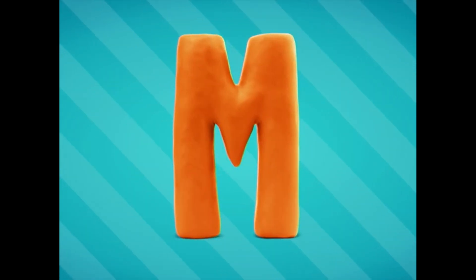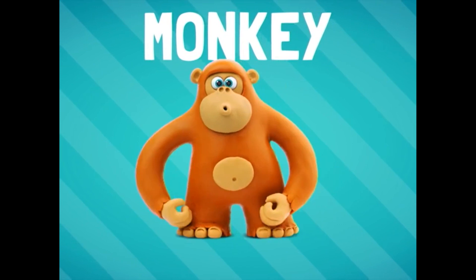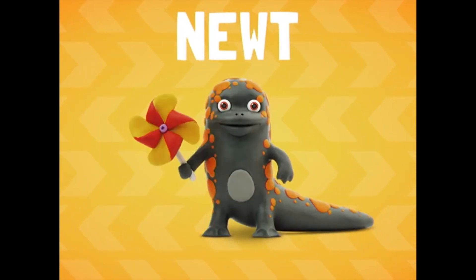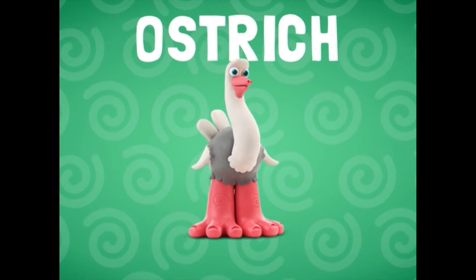M-M-M, monkey. N-N-N, newt. O-O-O, ostrich.